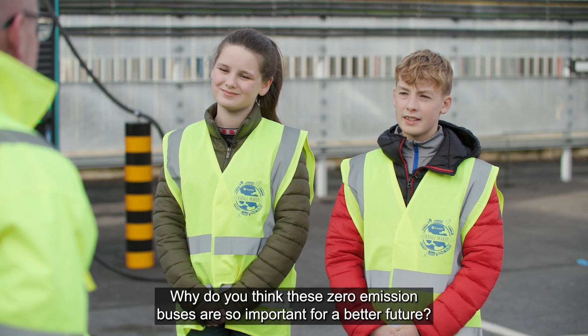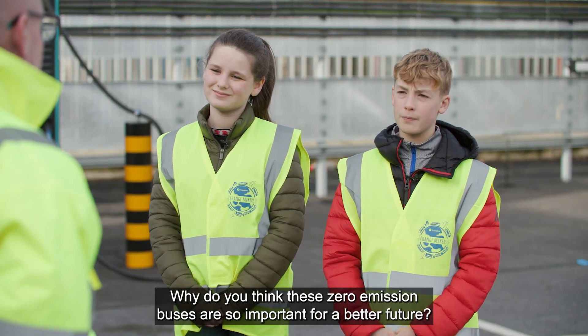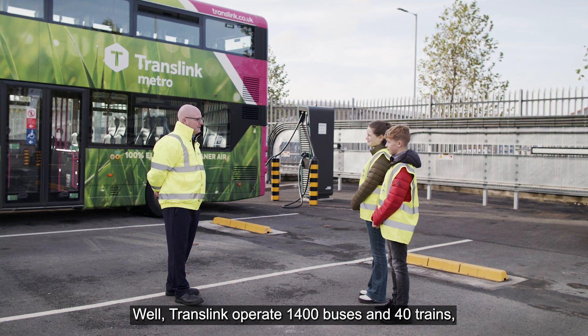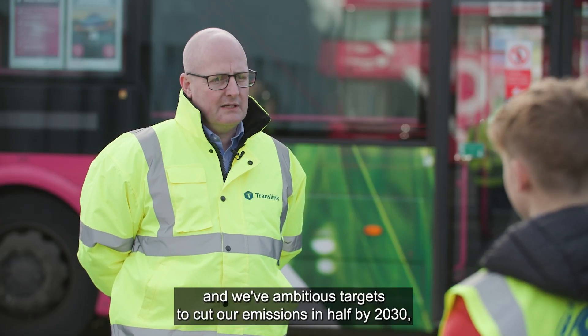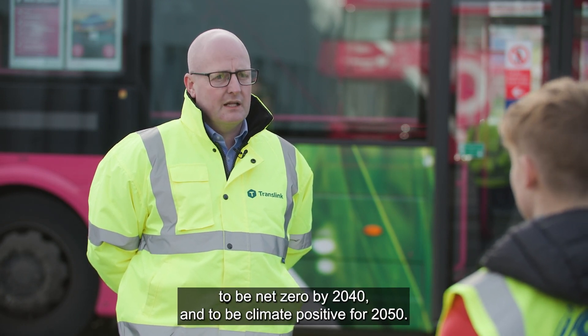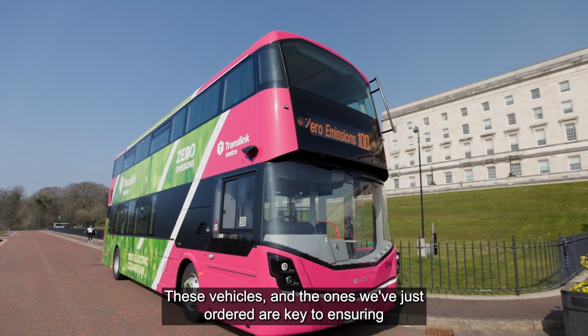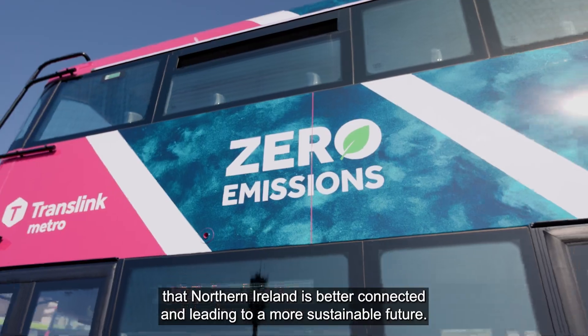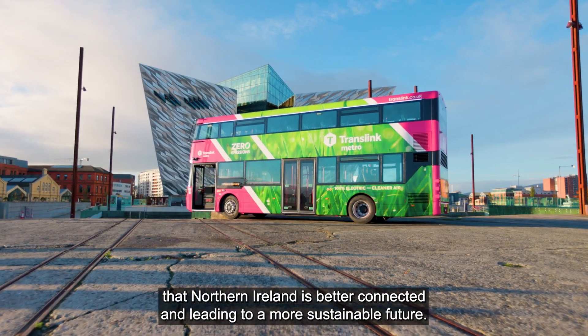Why do you think these zero emission buses are so important for a better future? TransLink operates 1,400 buses and 40 trains and we have ambitious targets to cut our emissions in half by 2030, to be net zero by 2040 and to be climate positive by 2050. These vehicles and the ones we've just ordered are key to ensuring that Northern Ireland is better connected and leading to a more sustainable future.